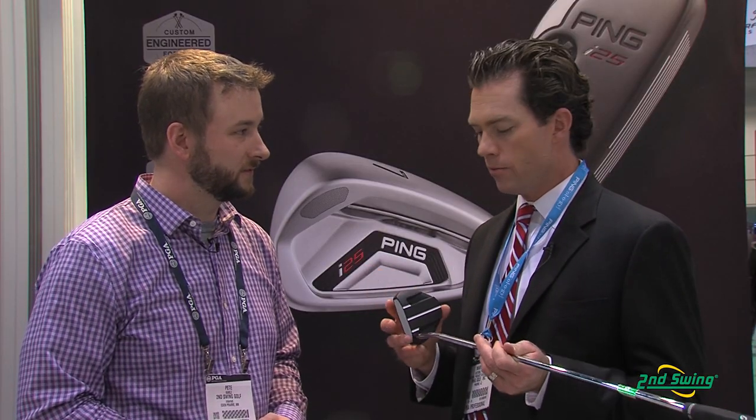The Catch putter has an anodized finish and is fully machined. We machine in our True Roll grooves that everyone has become familiar with, which normalize ball speed on the face, give you more forgiveness, and improve your speed control.